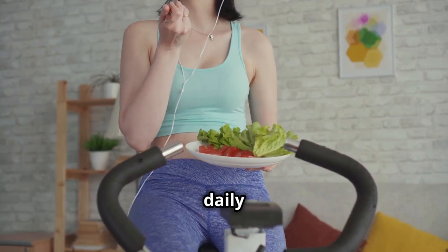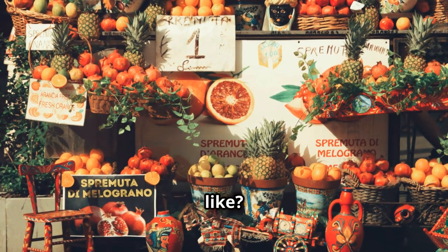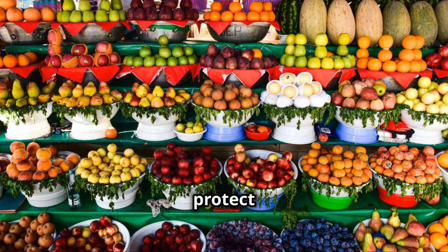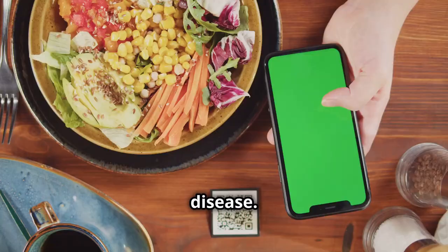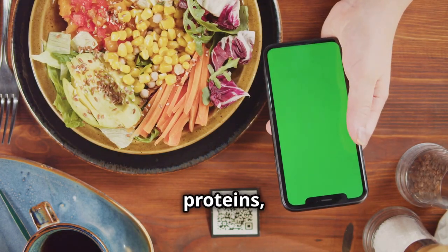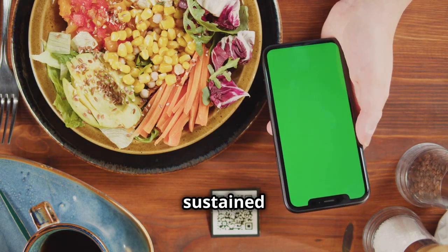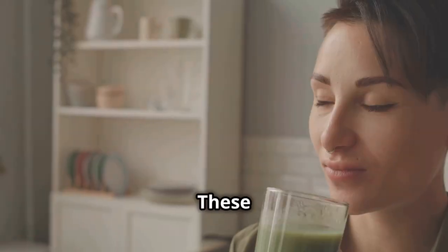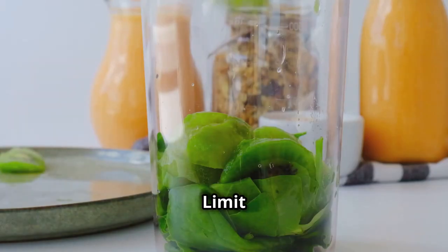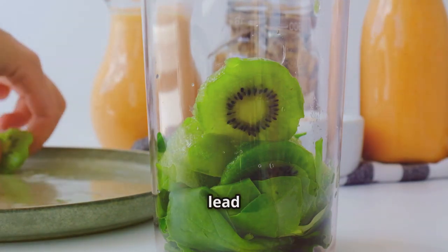What does a balanced diet look like? Focus on fruits, which are packed with vitamins and antioxidants that help protect your body from disease; vegetables, which provide essential nutrients and fiber; lean proteins, which are crucial for muscle repair and growth; and whole grains, which give you sustained energy throughout the day. These provide essential vitamins, minerals, and energy.